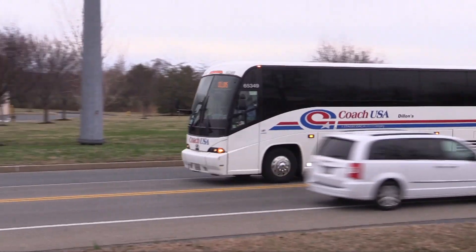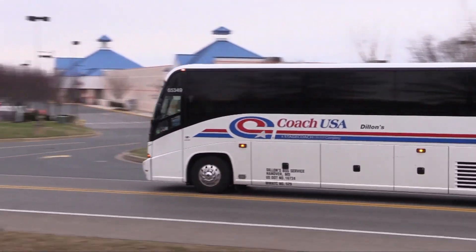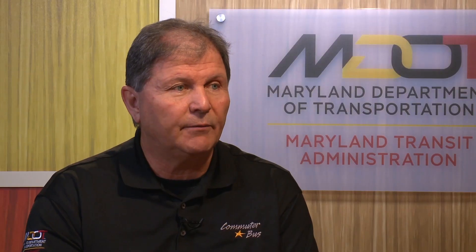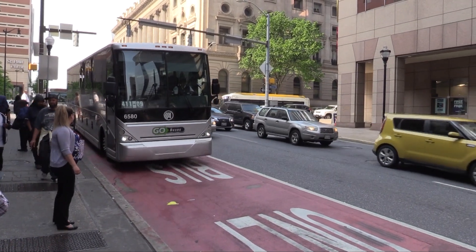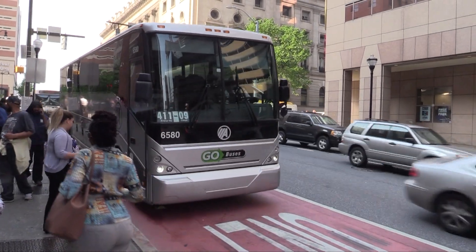Eighty-five percent of our trips go to Washington, D.C. The other ten percent do Baltimore service, and five percent — what we call Central Maryland — goes along the ICC. Our commuter bus riders can now actually see their bus when it's coming with real-time information.